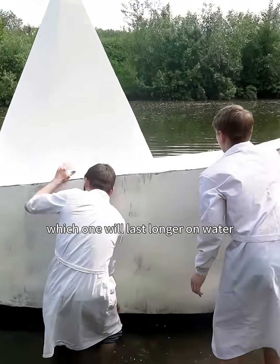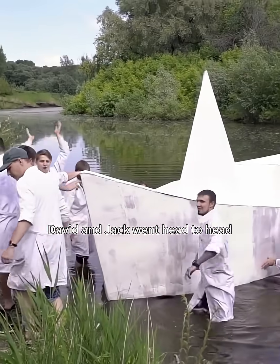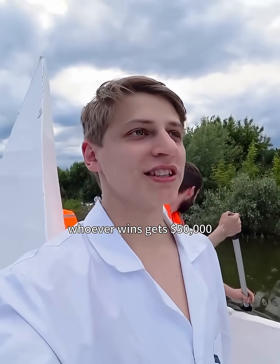A paper boat versus a concrete boat — which one will last longer on water? David and Jack went head-to-head in a boat-building challenge. Whoever wins gets $50,000.